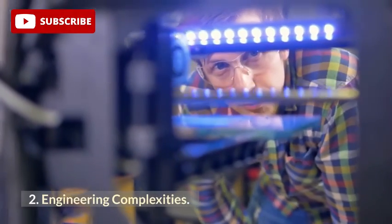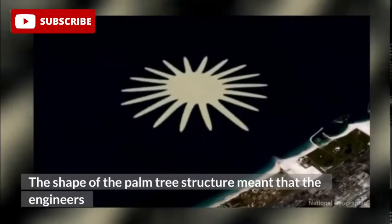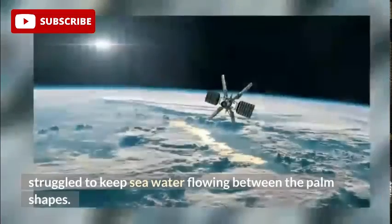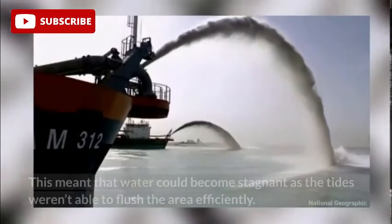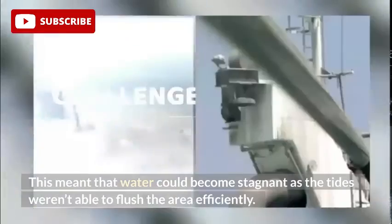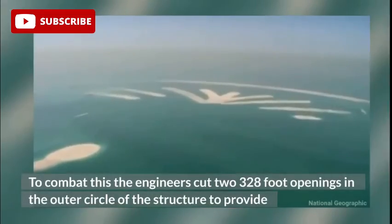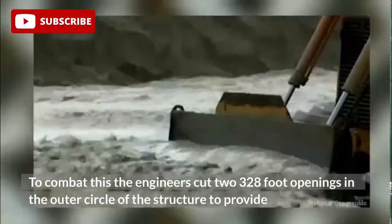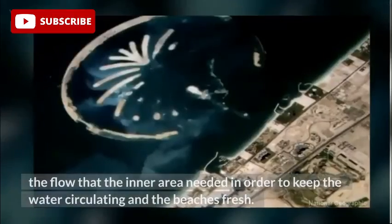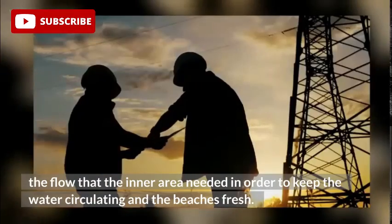The shape of the palm tree structure meant that the engineers struggled to keep seawater flowing between the palm shapes. This meant that water could become stagnant as the tides weren't able to flush the area efficiently. To combat this, the engineers cut two 328-foot openings in the outer circle of the structure to provide the flow that the inner area needed in order to keep the water circulating and the beaches fresh.